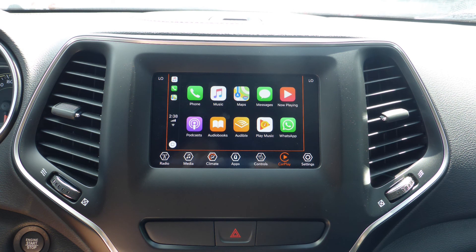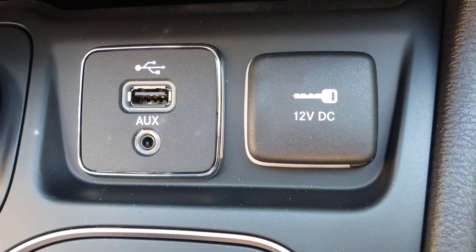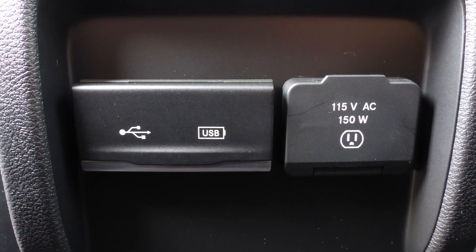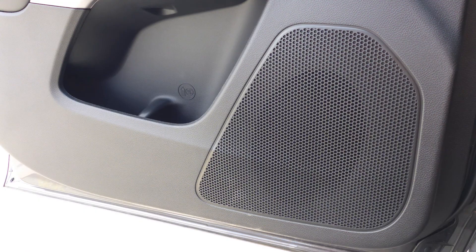Apple CarPlay and Android Auto, a rear backup camera, an MP3 input jack, a USB port, a 115V power outlet, a powered lift gate, and 6 speakers.